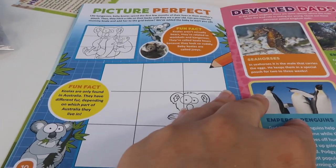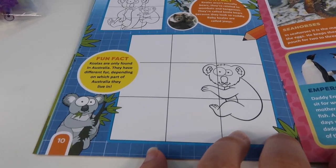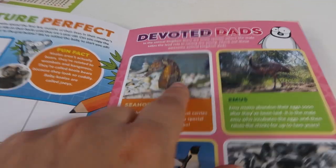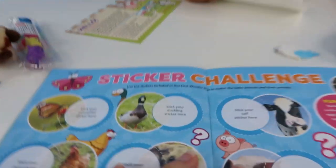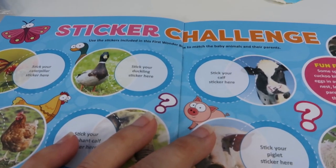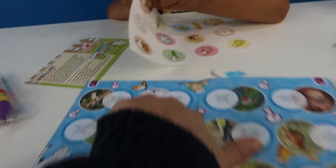Picture perfect! So you've got: can you copy the mummy koala and add her to the grid below? So you've got to draw this mummy into here. And then you've got a thing about dads as well. Sticker challenge! Okay, so here we go. Use the stickers included in the First Wonder Box to match the baby animals to their parents. So do you think you can do that now?